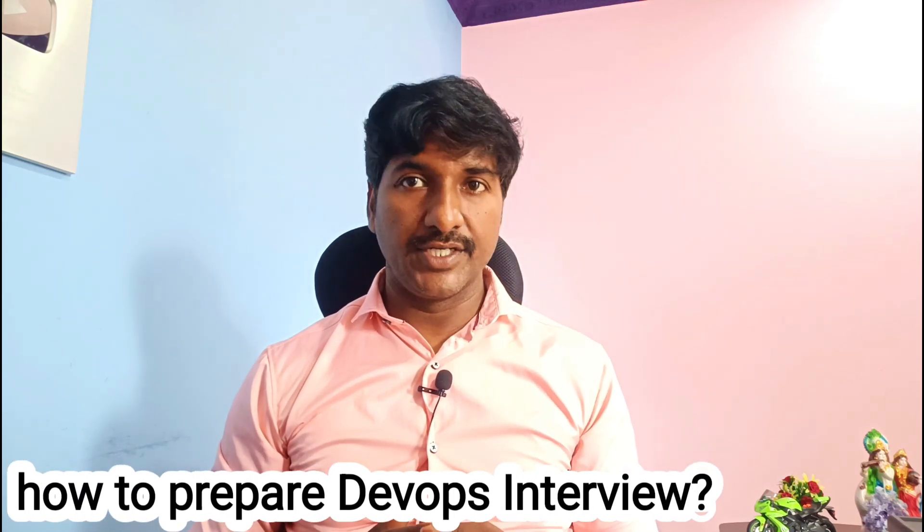Hi everyone, this is Laxman, welcome to Biolakisha YouTube channel. You've completed DevOps training and you are looking for how to prepare for a DevOps interview — I am going to share some valuable insights.